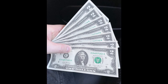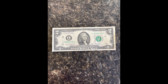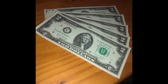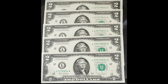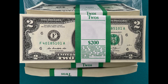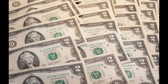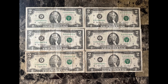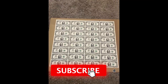$2 bills can be incredibly rare and valuable if you look for the smallest detail on the bills I go over in this video. The U.S. Bureau of Engraving and Printing still produces $2 bills to this day — you can typically go to your local bank and get them directly. There are a few things you need to know to tell the difference between a normal $2 bill and one that's worth thousands of dollars or more.